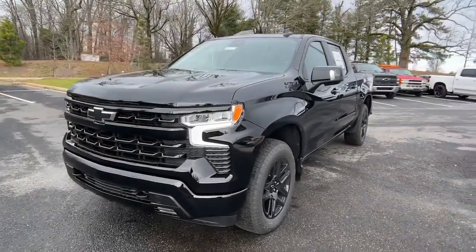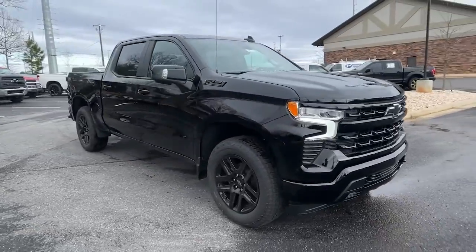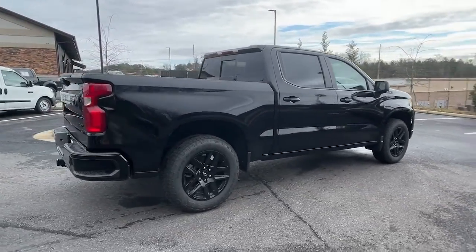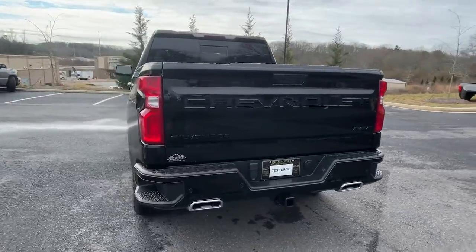Picture yourself in the 2023 Chevrolet Silverado 1500. The Silverado 1500 is the full-size pickup that blends a spacious, quiet cabin, technology that keeps you connected, smooth handling, and the toughness you need for all your projects.